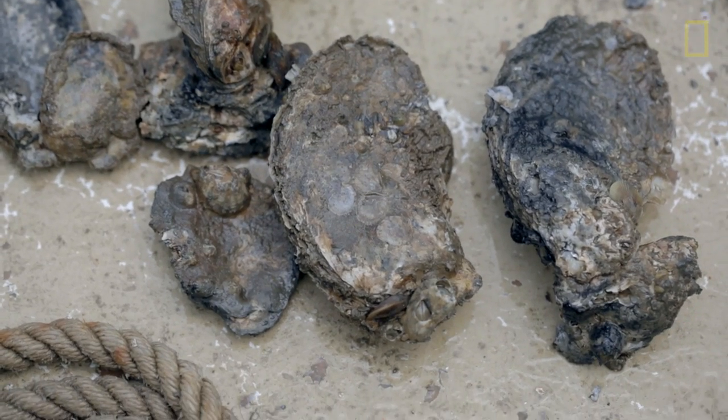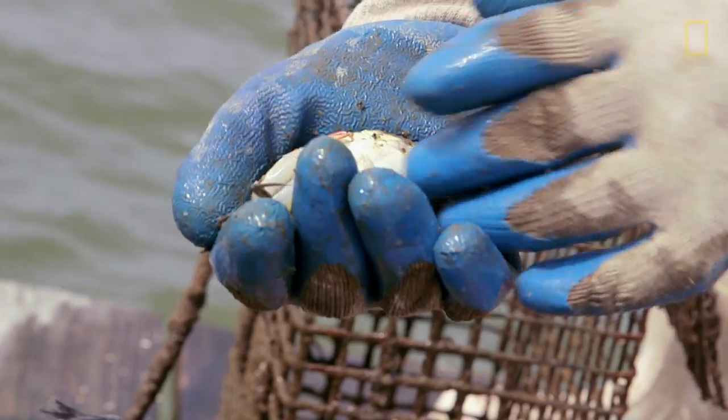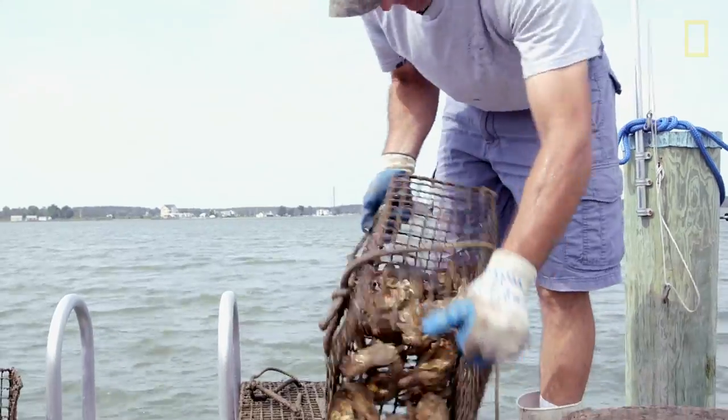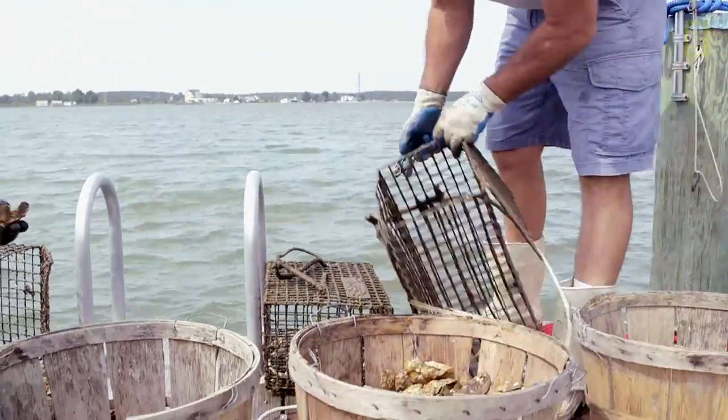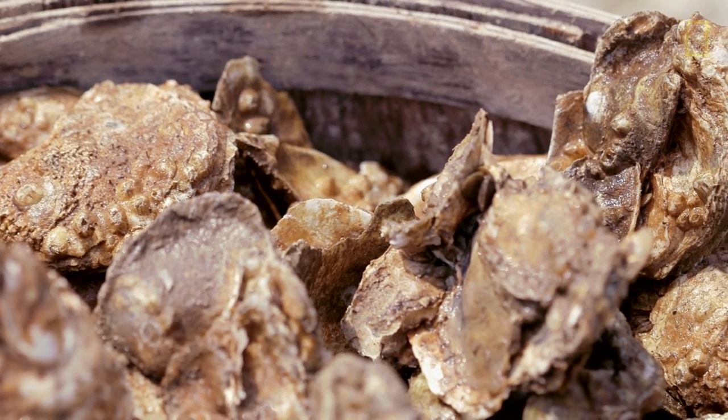It's not just the oysters that are filtering — it's the community that the oysters themselves generate. Lots of things come and live around oysters, and many of them are also filter feeders. So when we talk about the filtering capacity of oysters, what we really should be talking about is the filtering capacity of the community that develops because we've put oysters out there.